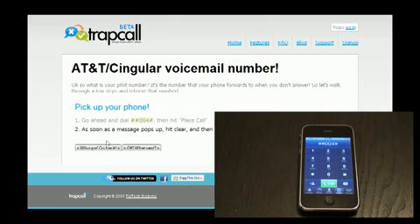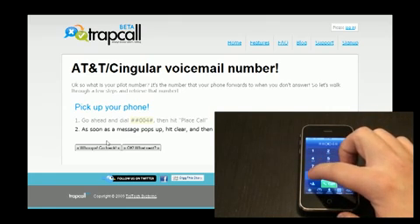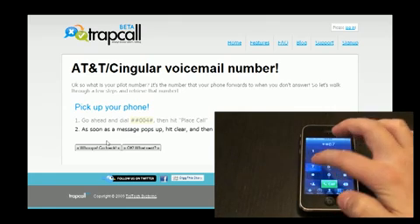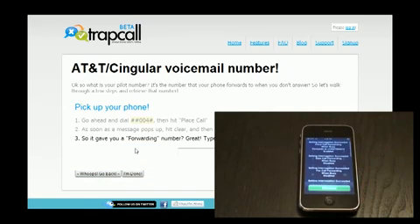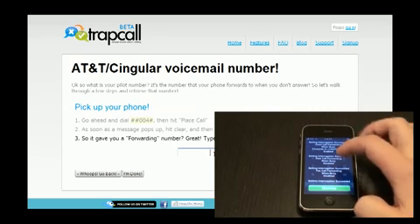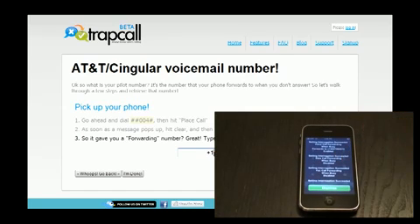Next, you'll be given another set of instructions that you need to follow, so punch those in as well, and again hit Send. Now there's going to be a phone number that shows up on this data stream — you need to take that phone number and enter it into the website.